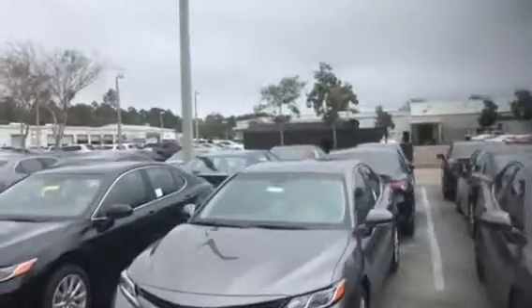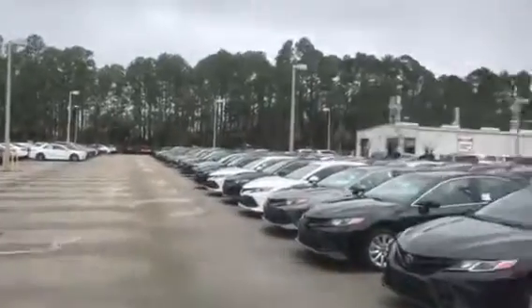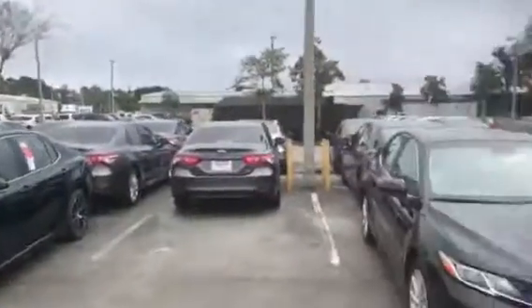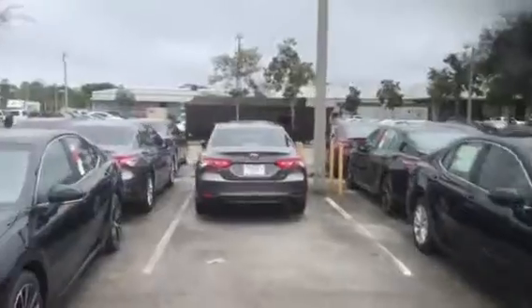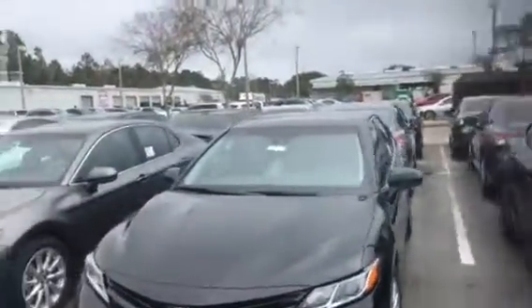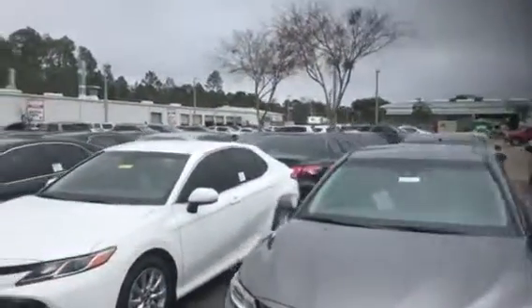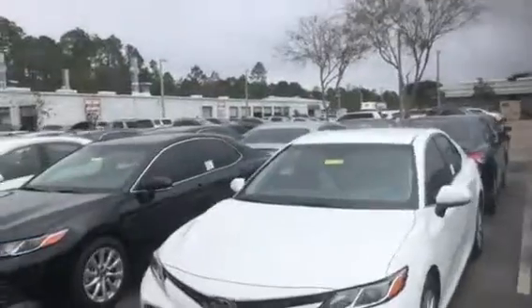We got these three lines and rows of brand new 2018 Camrys, and we got a fourth row back here on the side that wraps all the way around and to the front. So no matter what color you like the best, what trim level, we'll definitely find you not only the right car but the right car for the right price — because we have such a big selection. Chances are it's going to be in stock the very first time.